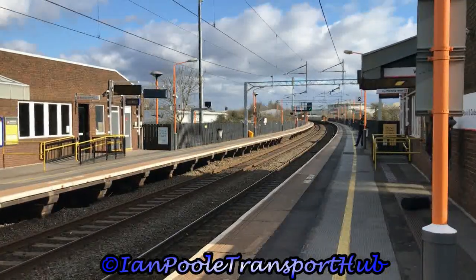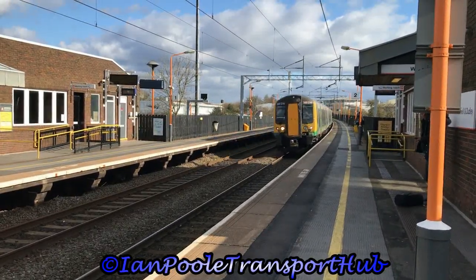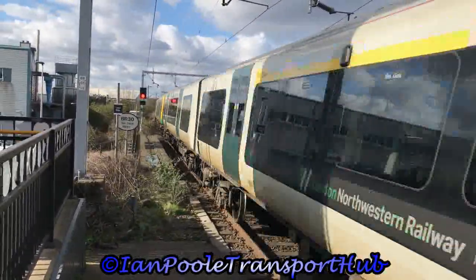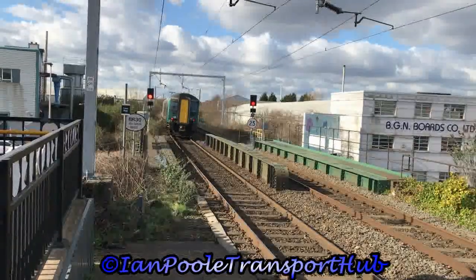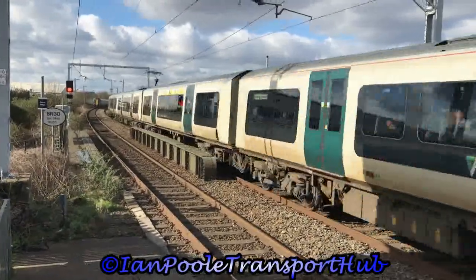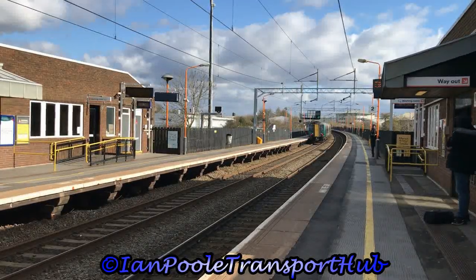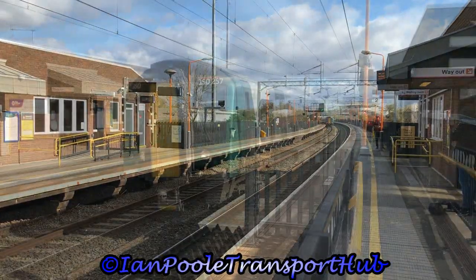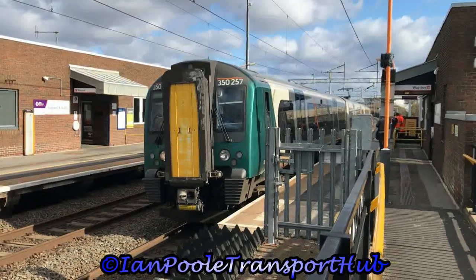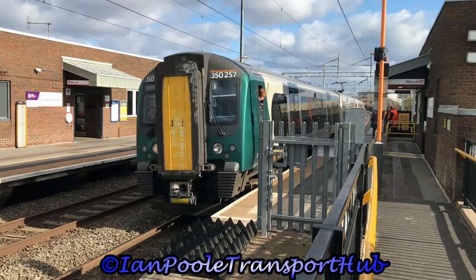Passing through are London North Western units 350236, 350259, and 350244, working 1B46 to Birmingham New Street and 1C56 to Birmingham New Street respectively. Next route departure is 350257 working the 14:17 West Midlands Railway service from Walsall to Wolverhampton.